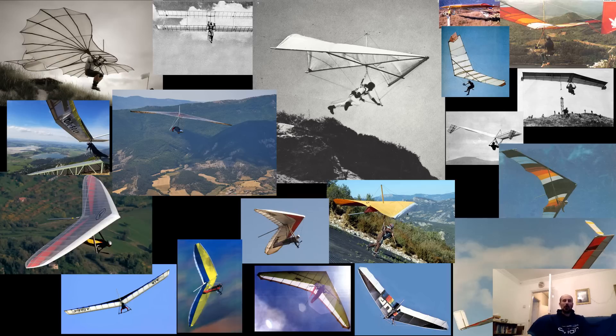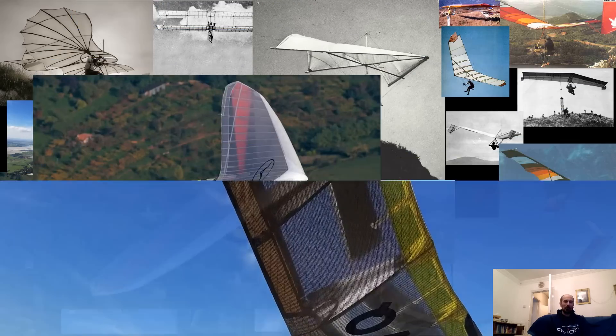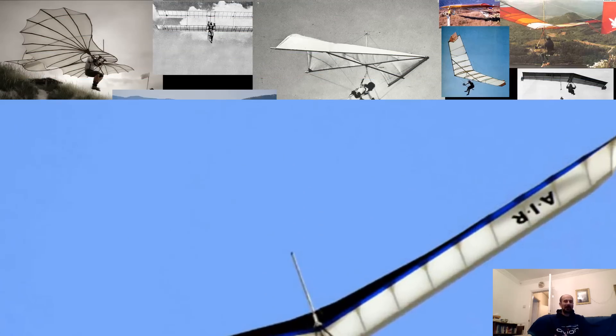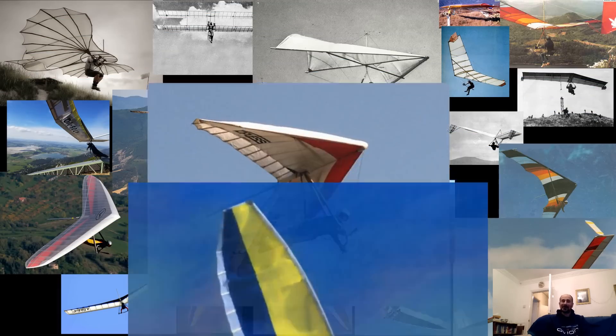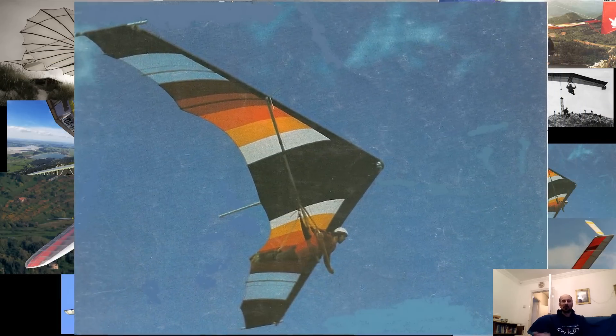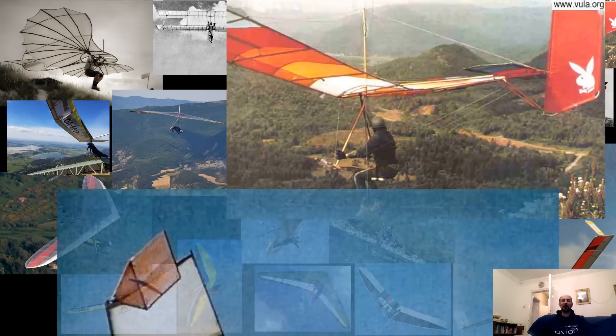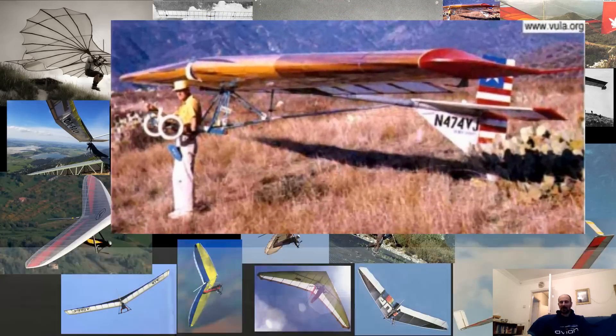Hang glider design is actually really difficult — I'll be doing future videos going into all the technical aspects of why that is. From history we can see that each of these developments came at great cost: a lot of prototypes were built, plenty crashed, and unfortunately people were hurt and some even died. Nowadays the hang gliding industry is much smaller, so we don't have the resources to build and crash numbers of prototypes — and frankly, as someone who intends to be test flying these prototypes, I'd rather not do it that way anyway.